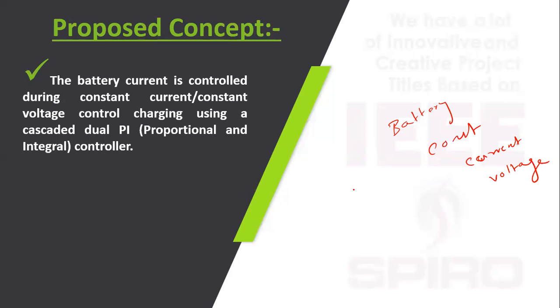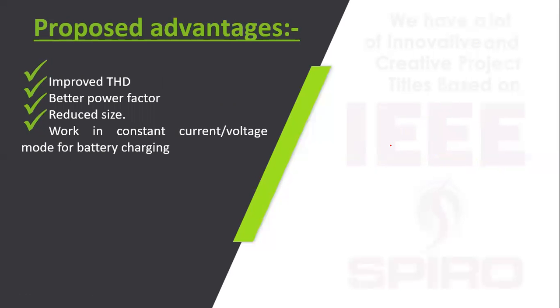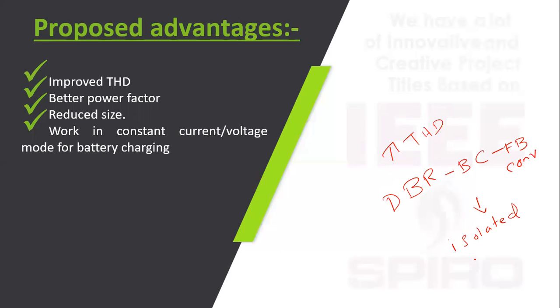Since the input voltage varies, we need to maintain constant current and constant voltage. The main advantages of the proposed bridgeless isolated SEPIC converter are improved THD, better power factor, and reduced size — because it combines the diode bridge rectifier, boost converter, power factor correction, and flyback converter into one single isolated SEPIC converter. This replaces the DBR, hence the name bridgeless isolated SEPIC converter.